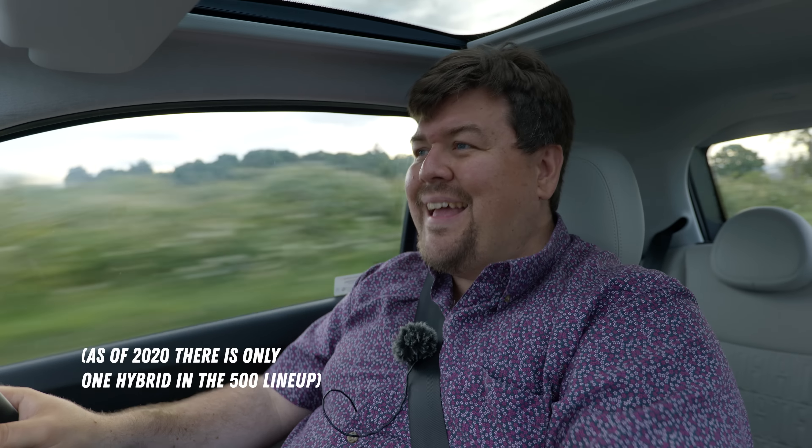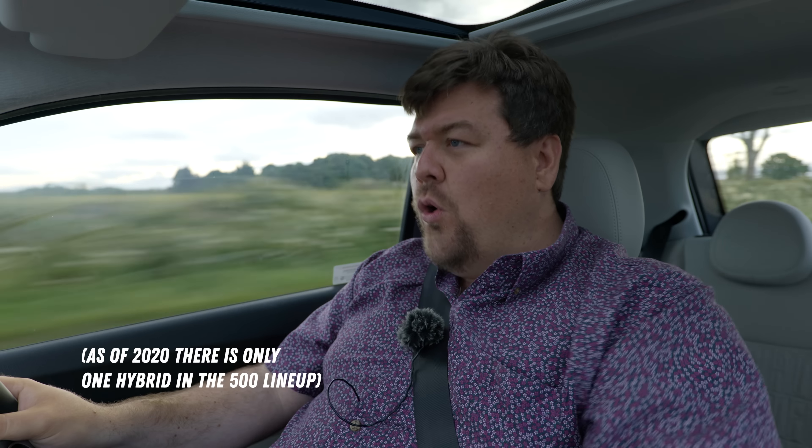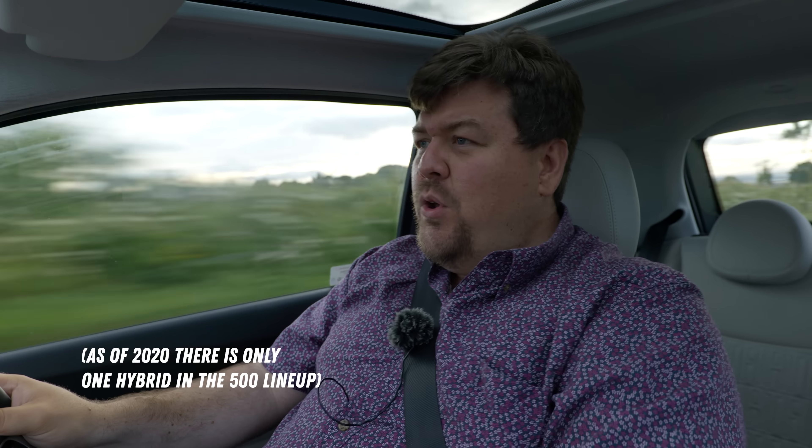Truth be told, for a car in this class, going hybrid is totally pointless. As far as I'm concerned you want either a small capacity petrol or all electric. So the move to electric power I think is a very sensible one.